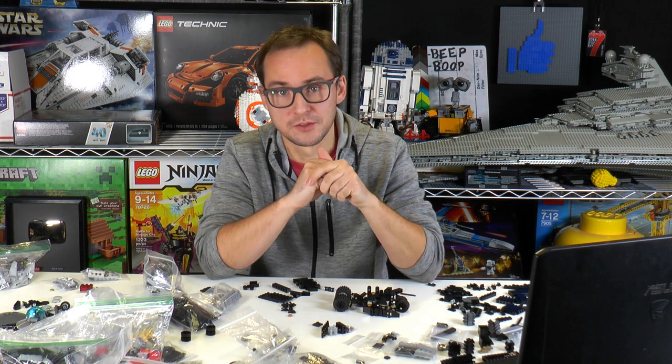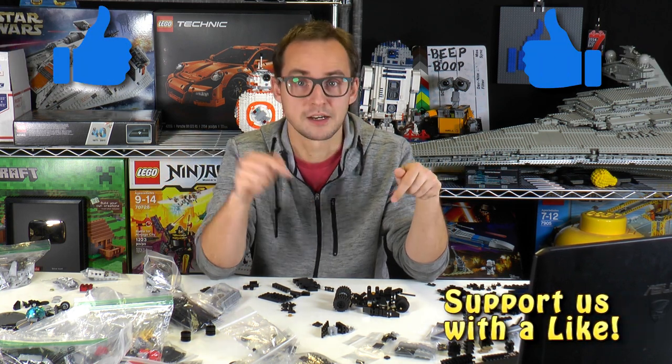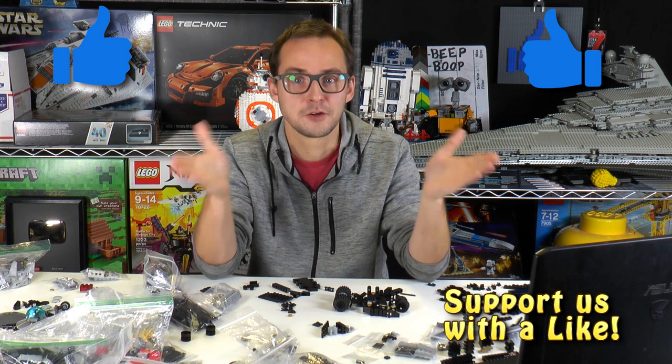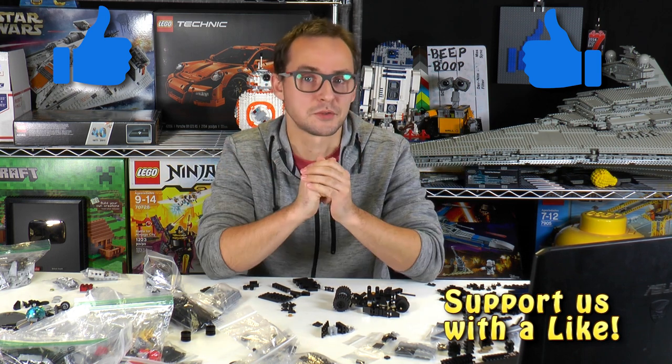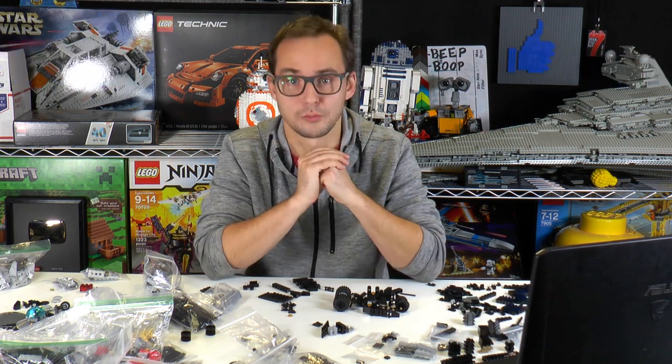Alright, and that is it for this week's news episode. Thank you guys so much for watching. Maybe you can even guess what's being built on the table — let us know in the comment section below. But for now, that's it. Thank you so much for watching, leave a like and subscribe if you enjoyed this episode. It's Mike here and I will see you again on Brick Vault.